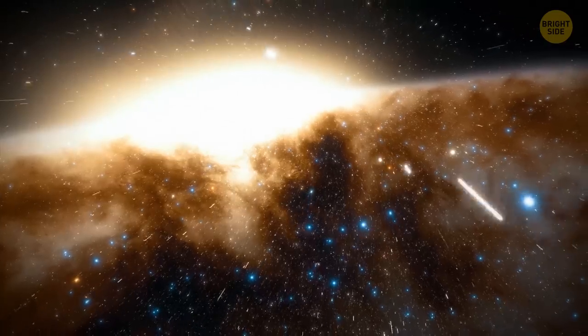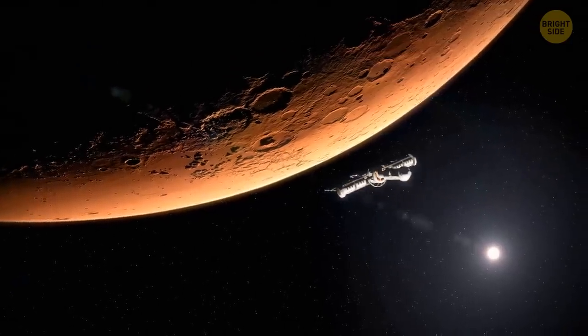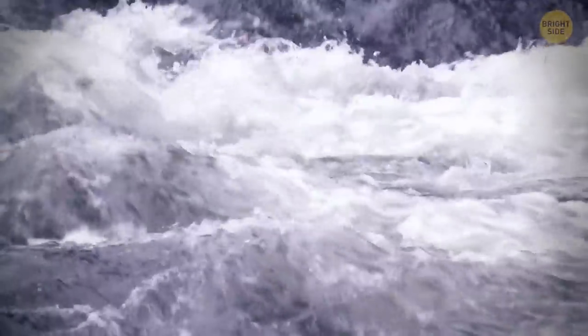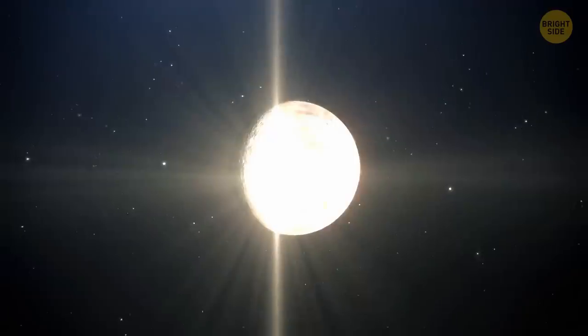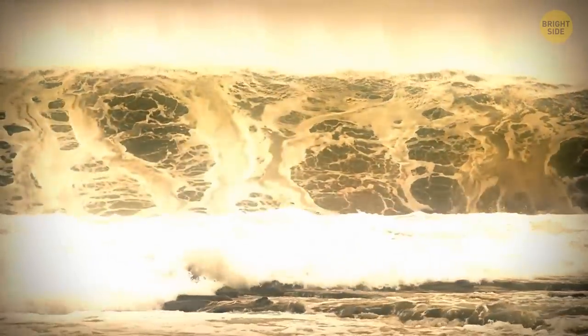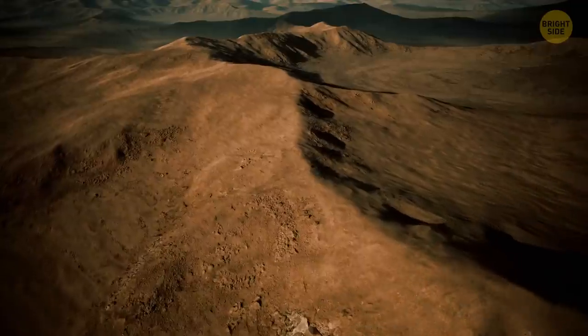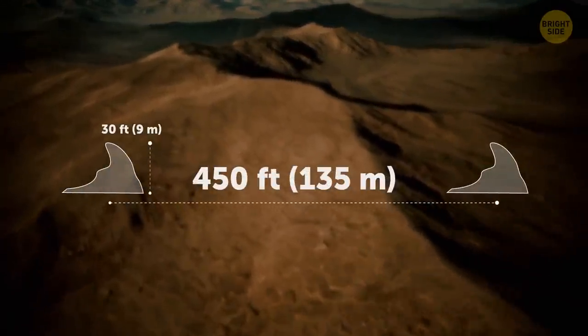If you could go back 4 billion years and visit the Red Planet, you'd probably see chaotic flooding. Scientists believe a mega-flood occurred because of a huge meteorite impact — the heat from the impact melted ice on the planet's surface. This flood carved out large ripples and waves in sedimentary rock, with some wave-shaped features over 30 feet high and spaced 450 feet apart.